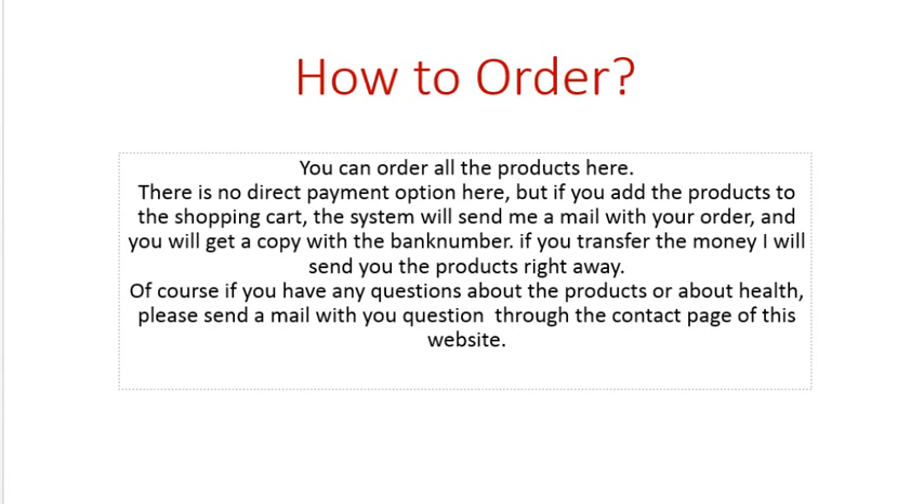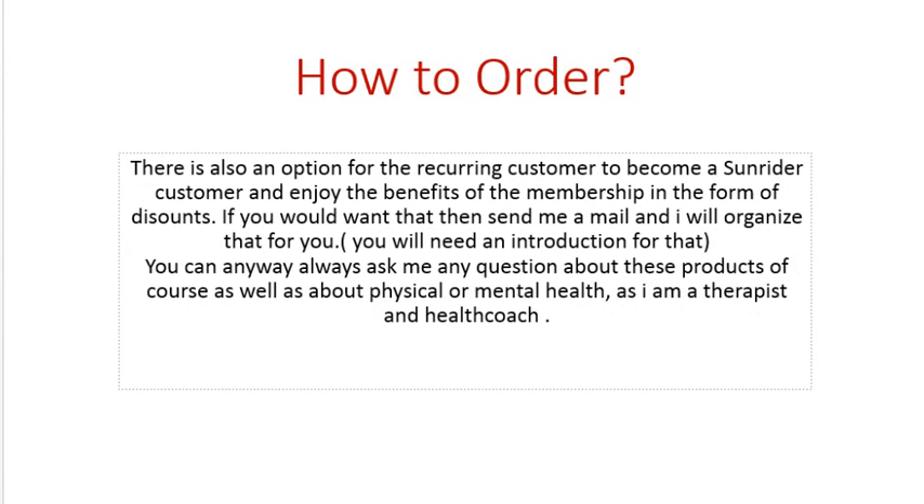If you have any questions about the products or need help, please send me a mail through the contacts page of this website. If you include your telephone number, I can give you a call and we can speak on the phone.